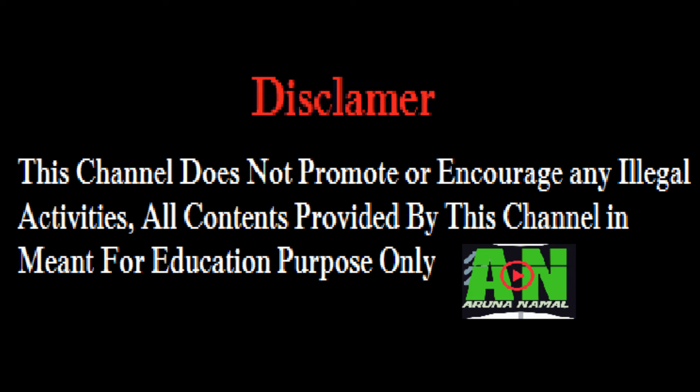Disclaimer: this channel does not promote or encourage any illegal activities. Content provided by this channel is meant for educational purpose only.